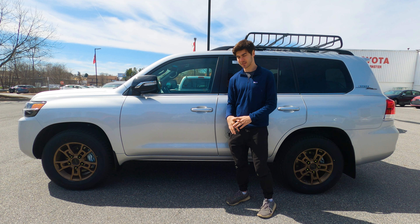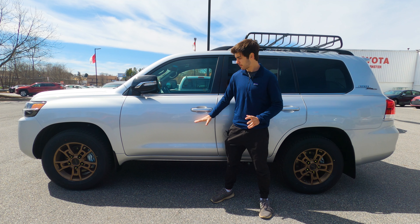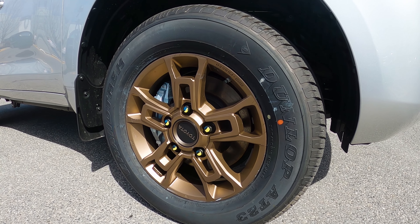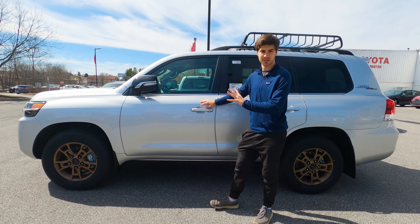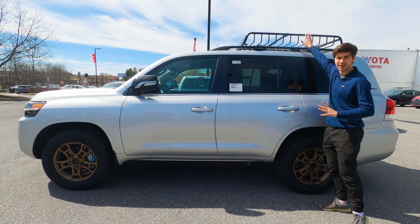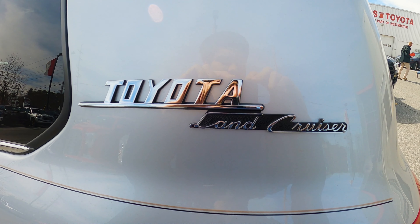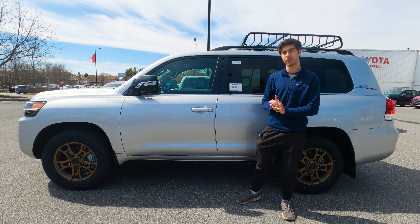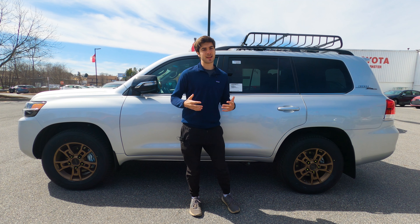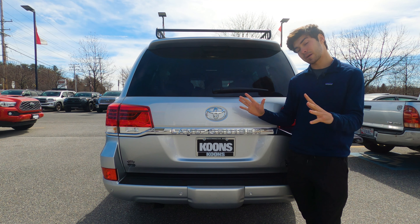Looking at the side profile, at 195 inches long it really gives you an idea of how big this vehicle is. You have nine inches of ground clearance — no air suspension here, just a kinetic dynamic suspension system, so you're fixed at that nine inches. There are no running boards, so getting in can be a little bit of a challenge. You have 18-inch gold wheels, power mirrors with turn signal integration, a blocky window line, a great Yakima roof basket, and classic Land Cruiser script on the Heritage Edition commemorating 60 years in America. Off-road hardware includes a center locking differential, a Torsen locking limited-slip rear differential, and full-time four-wheel drive.